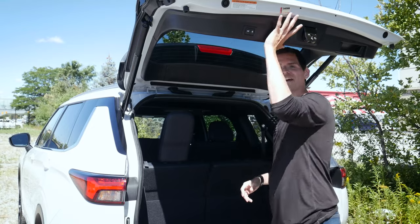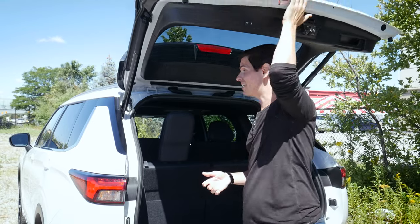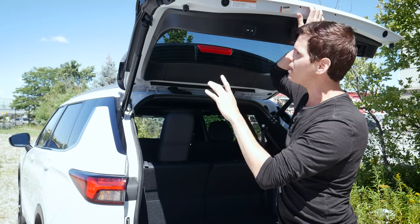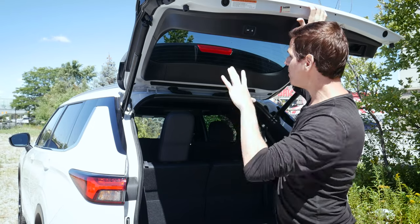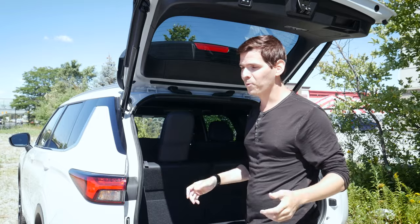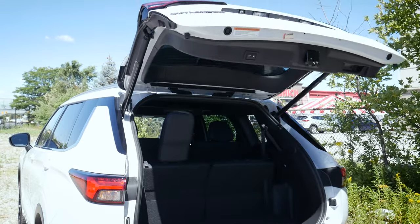The power liftgate is also fully adjustable — if it opens too high for your garage, just pull it down to your preferred height, press and hold until you hear a chime, and it won't go past that point anymore. To reset, just lift it back up and press and hold again. You can also kick underneath to drop it back down.